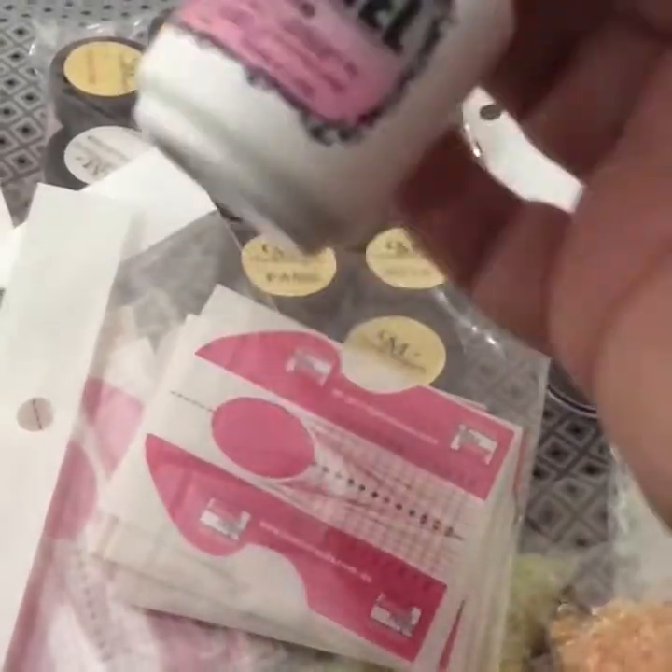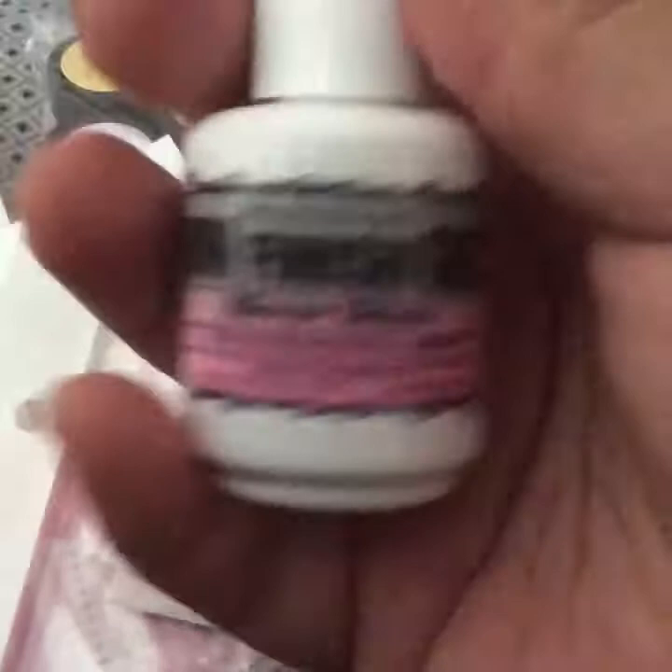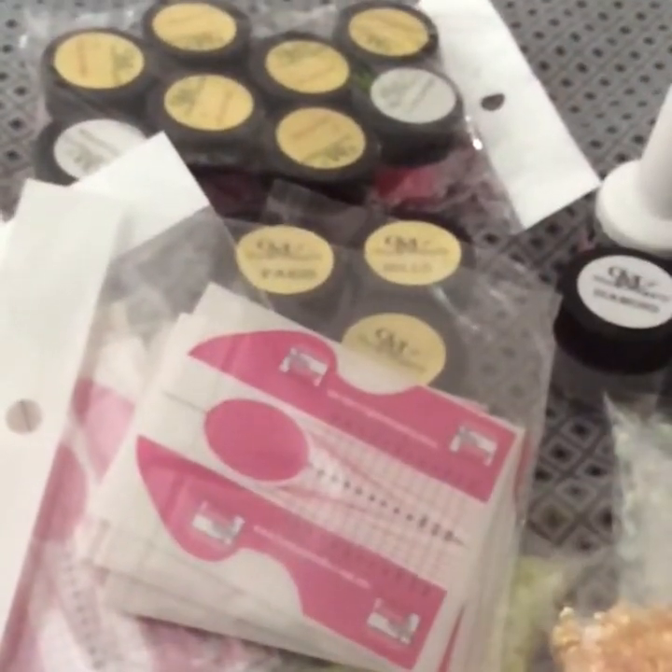And I got this right here, which is the UV Finish Gel Mirror Shine. I just wanted to try it out, so I got a new one to see how that works.